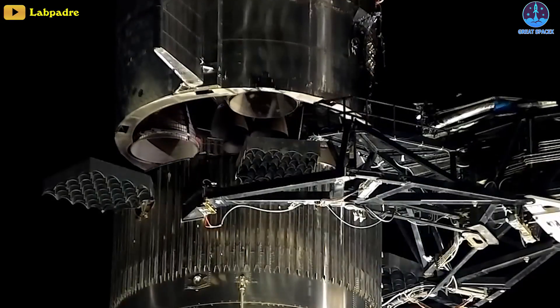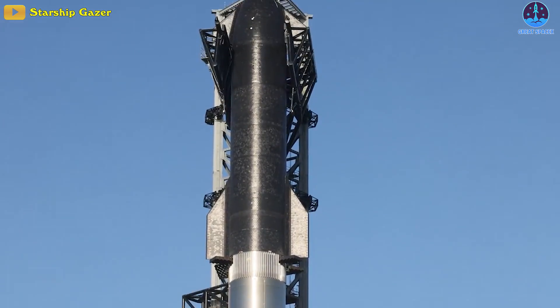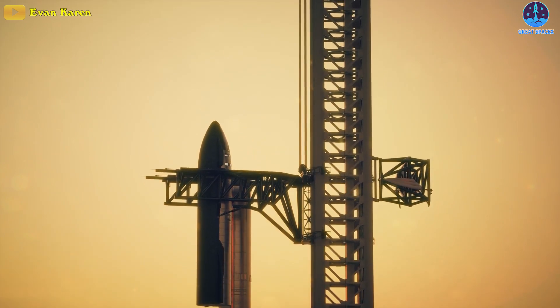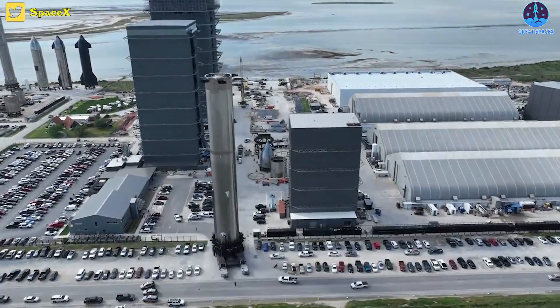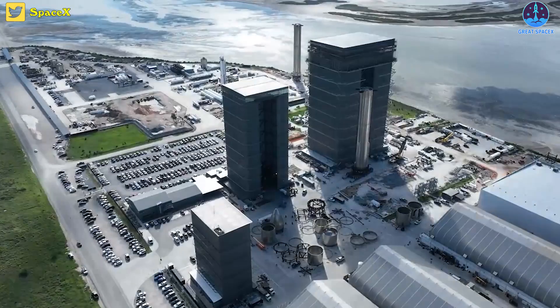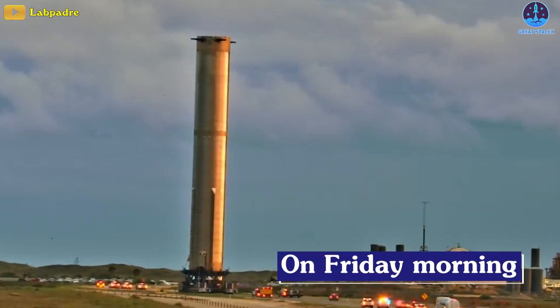But don't be sad if you accidentally missed previous stackings, because another chance to witness that majestic view is unfolding right before your very eyes. SpaceX's 120-meter tall massive rocket is getting ready for its full stacking today. After undergoing more than two weeks of robustness upgrades in the build site, SpaceX finally rolled out Super Heavy Booster 7 to the launch site on Friday morning.